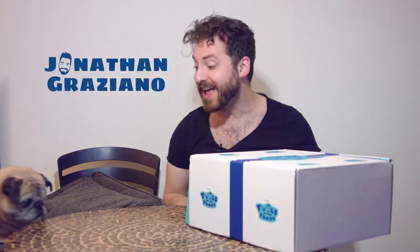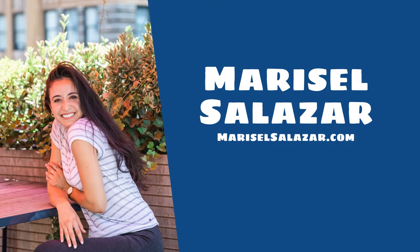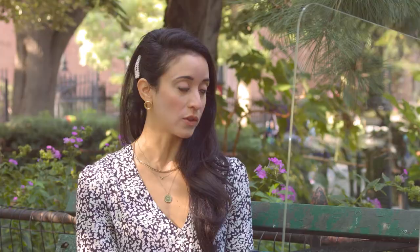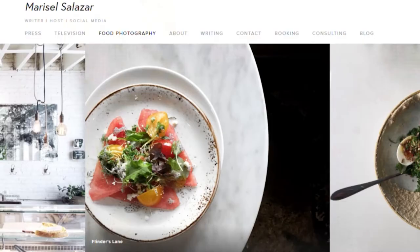Hi everyone. Thank you so much for watching this week's episode of Tools of the Trade. My name is Jonathan. This is Noodle — he made it on camera and we're so excited. We put a little pillow under him so we elevated him so you can see him even if he's asleep. So this week we are featuring a box curated by Maricel Salazar. Maricel Salazar has been a part of the GoDaddy family for quite some time. We have featured her on School of Hustle more than once. We have worked with her as an influencer. We absolutely love Maricel and I'm so excited to finally have her curate a box for us so I can figure out how she does everything that she does.